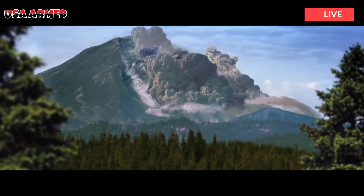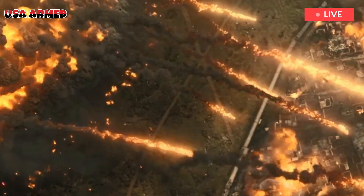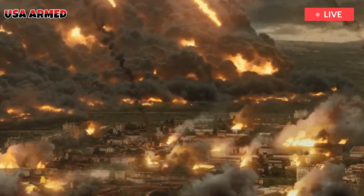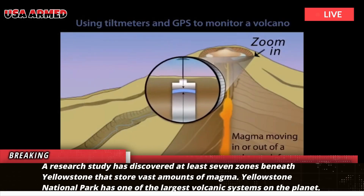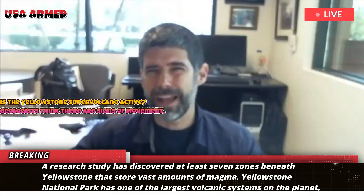Is the Yellowstone supervolcano active? Geologists think there are signs of movement. A research study has discovered at least seven zones beneath Yellowstone that store vast amounts of magma. Yellowstone National Park has one of the largest volcanic systems on the planet.